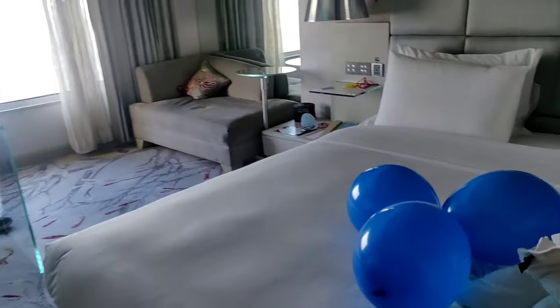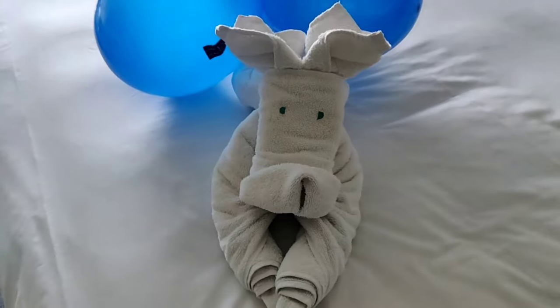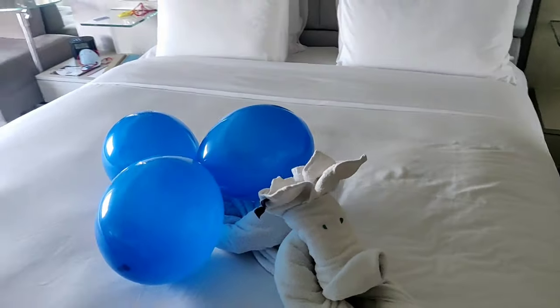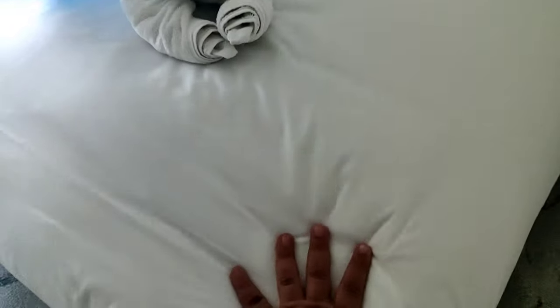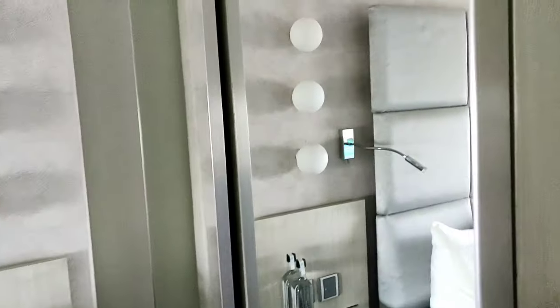My bathroom is here, I will show you later. Firstly, when I entered the room, there is a small rabbit-type decoration. It looks good on the bed. It is a super comfortable bed. And here we also got a closet.